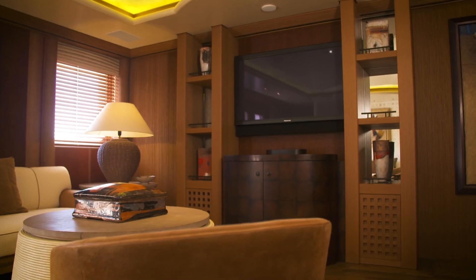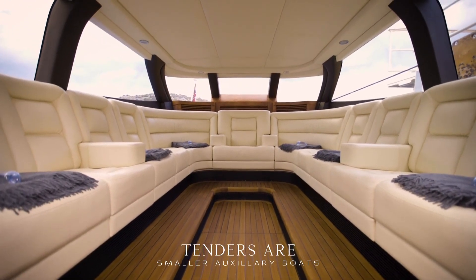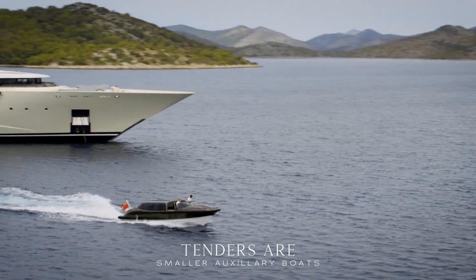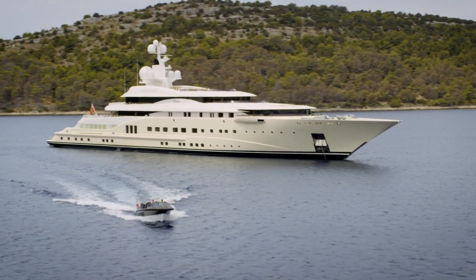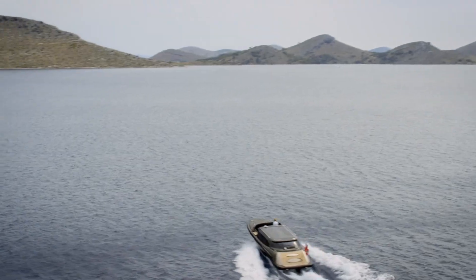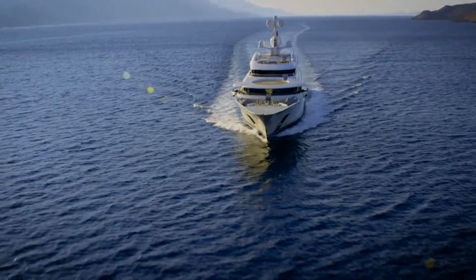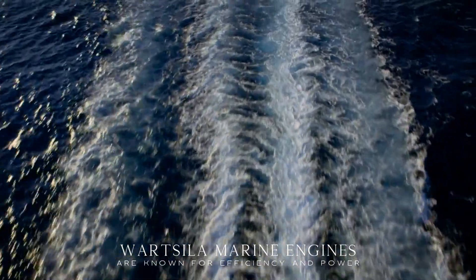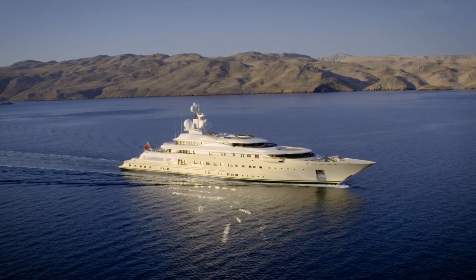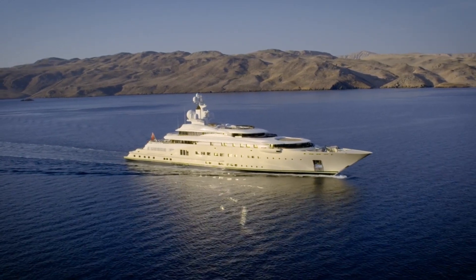For those keen on water adventures, the Pelorus has custom tenders, including an 11-meter limo and an eight-and-a-half-meter sport, both by Vikal. She also offers storage for additional tenders and a vast selection of toys and scuba diving equipment. Powered by twin 5,300 horsepower Wartsila diesel engines, the Pelorus can reach a top speed of 20 knots and cruises comfortably at 18, with a trans-oceanic maximum range of 6,000 nautical miles at a passage speed of 16 knots.